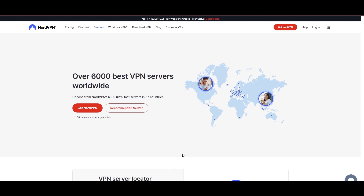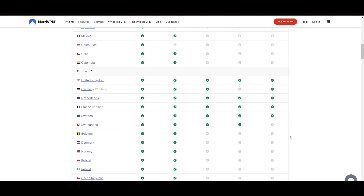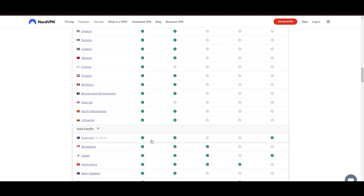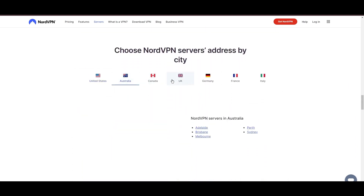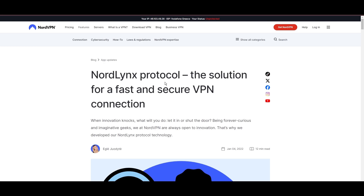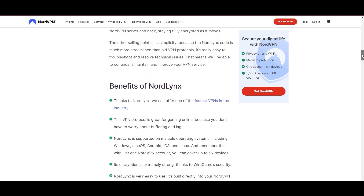Topping our list is the highly praised NordVPN, a standout choice for Wayfinder players worldwide. Originating from Panama, NordVPN boasts an impressive network of over 6,000 servers spread across 61 countries, ensuring you can seamlessly connect to Wayfinder servers virtually anywhere without the frustration of lag or latency issues. What sets NordVPN apart is its adoption of NordLynx, an enhanced version of the WireGuard protocol, engineered to deliver unparalleled speed and immutable security, meaning you can enjoy an optimized gaming experience with the peace of mind that your data is securely encrypted.